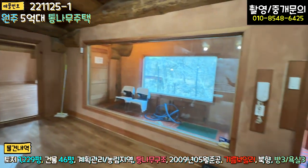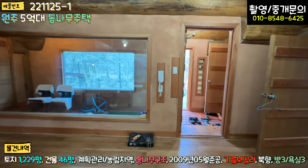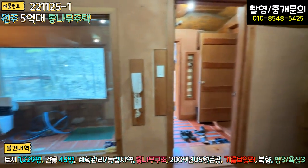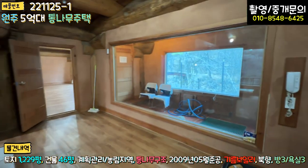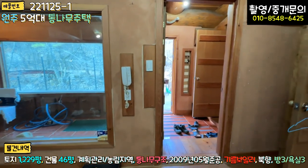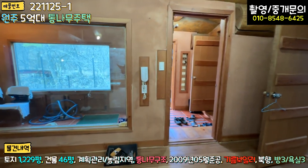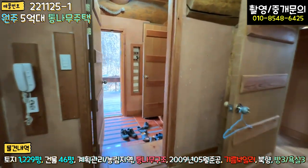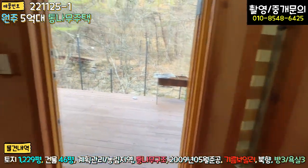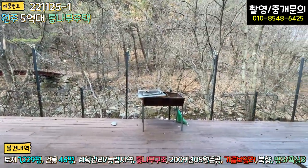별채까지 하면 46~47평 정도 돼 보이고요. 독특합니다. 요런 게 양평에 있었으면 대박인데요. 사찰로 쓰기에도 좋아 보이고, 공기도원이나 금식하는 데, 템플스테이 같은 것도 될 것 같고요. 본체 뒤편으로 가보면 오일스텐 작업을 다 하셨어요. 집 뒤편에도 굉장히 넓은 면적이 있어서 텃밭으로 활용하시면 될 것 같은데, 이끼가 좀 많은 걸 보니 습해 보이네요.